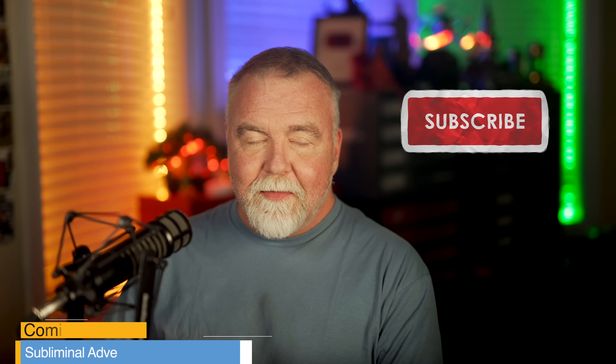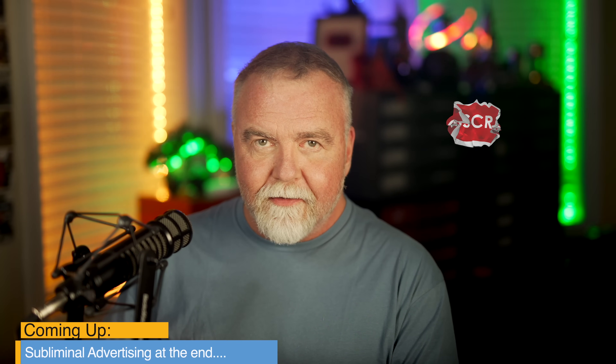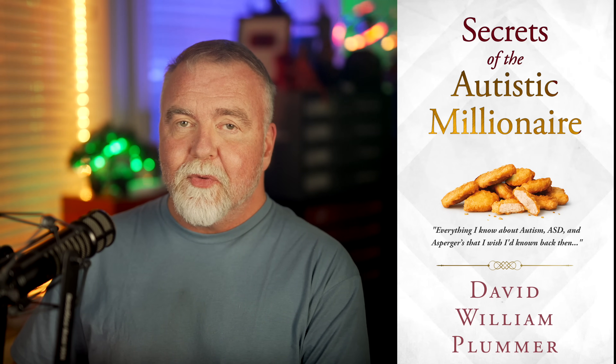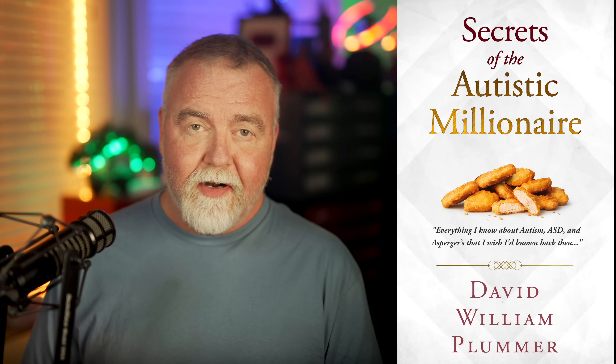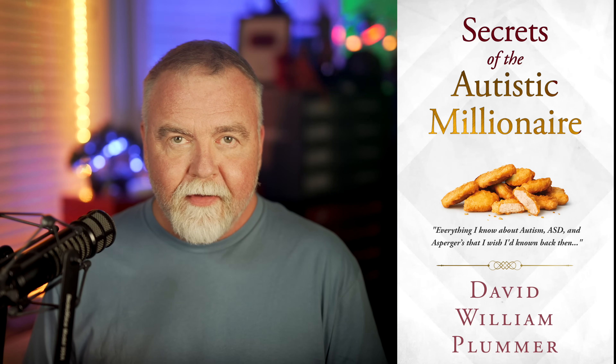If you found today's episode to be any combination of entertaining or informative, I'd be honored if you'd consider subscribing to my channel. I'm mostly in this for the subs and likes, so please be sure to leave me one of each before you go today. If you have any interest in matters related to Asperger's, ASD, or autism, check out the free sample of my book on Amazon — Secrets of the Autistic Millionaire. Ironically, it's got absolutely nothing to do with money and everything to do with living a successful life on the spectrum. It's everything I know now that I wish I'd known back then. Thanks for joining me out here in the shop today — I hope to see you next time, right here in Dave's Garage.